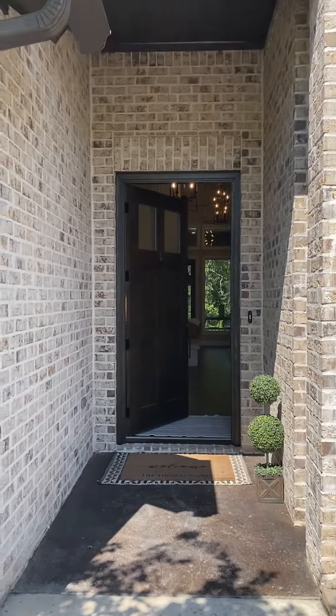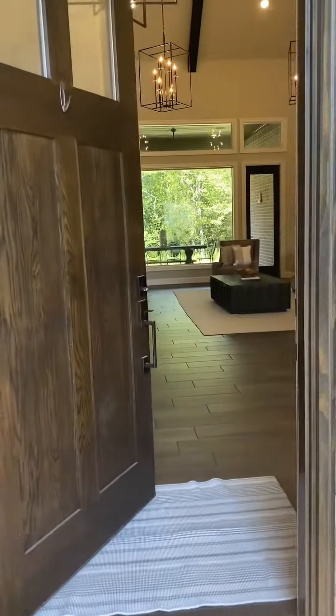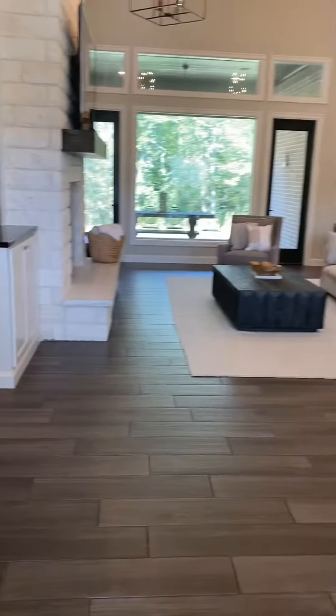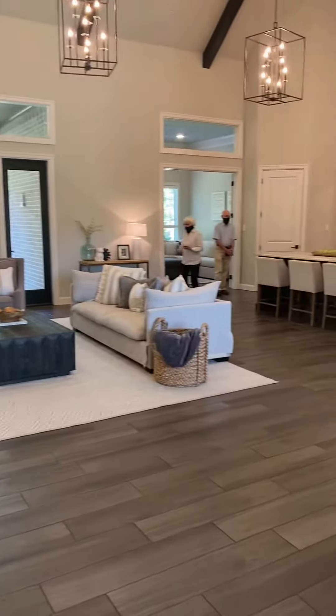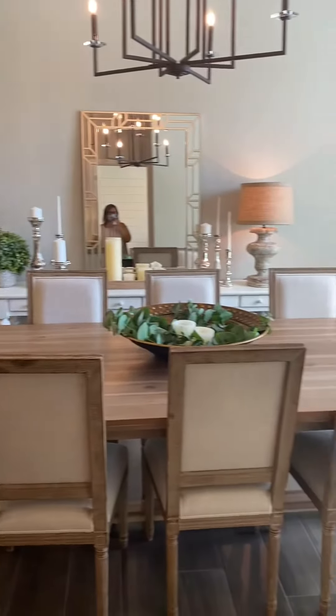I am going to do a quick video walkthrough. Walk in the front door — very open concept. The dining room is right here.